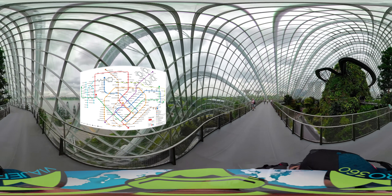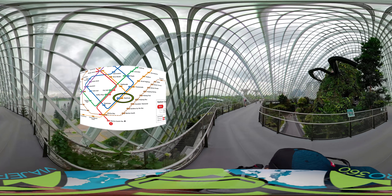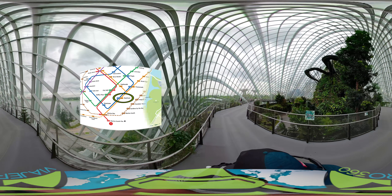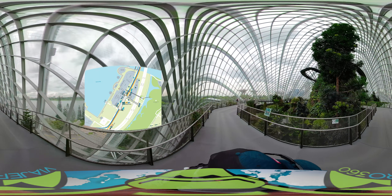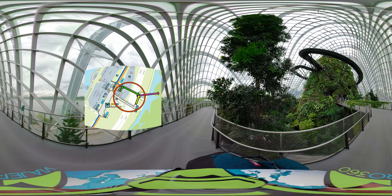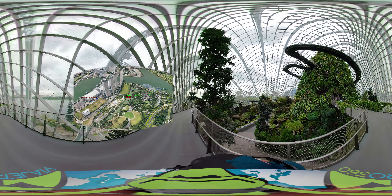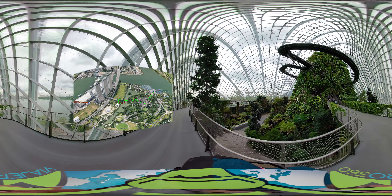The best way to get here is via the Circle Line or Downtown Line. Get off at Bayfront Station and from there take Exit B and follow the underground linkway. After you exit, cross the Dragonfly Bridge into Gardens by the Bay. From there it is just a short walk to the Cloud Forest, as you can see from the map.